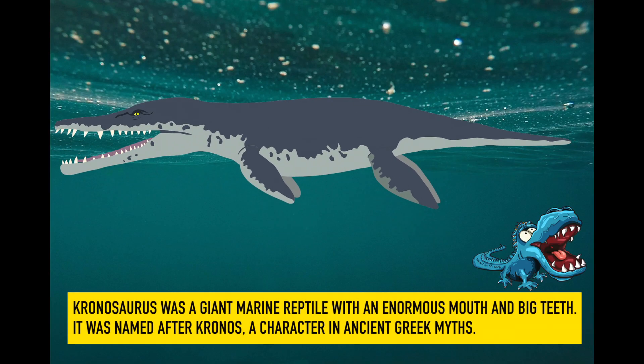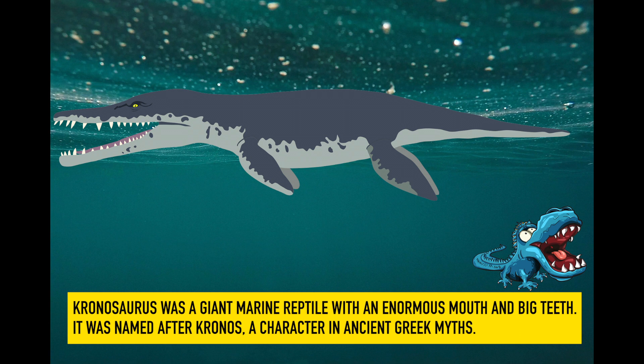Kronosaurus. Kronosaurus was a giant marine reptile with an enormous mouth and big teeth. It was named after Kronos, a character in ancient Greek myths.